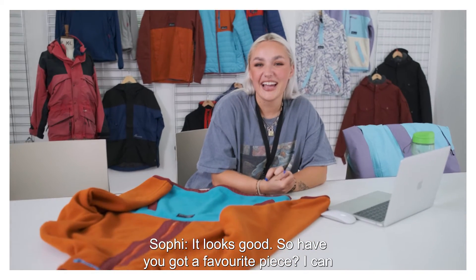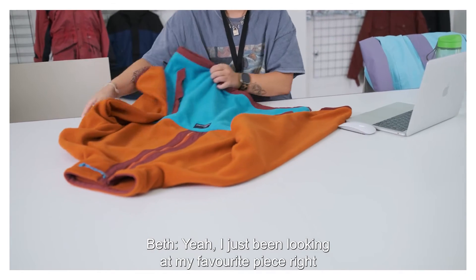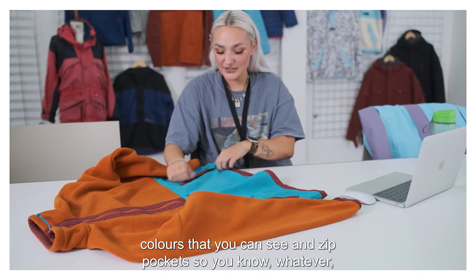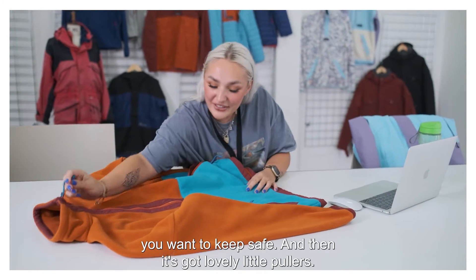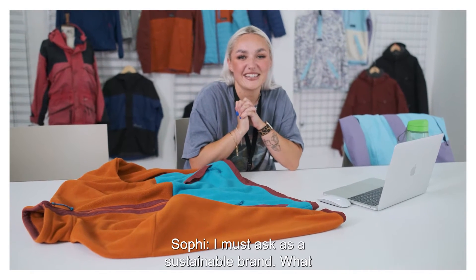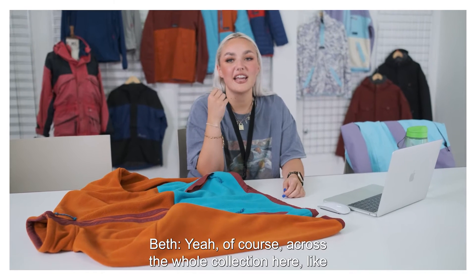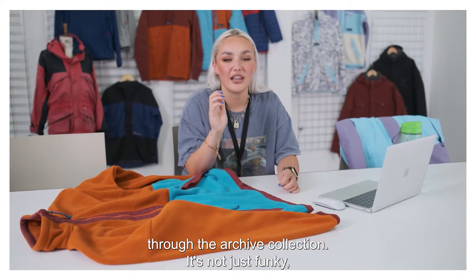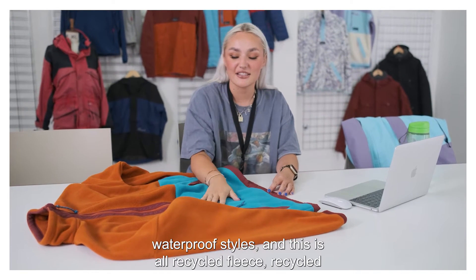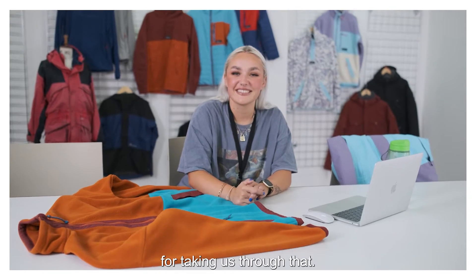It looks good. So have you got a favourite piece? I've just been looking at my favourite piece right here — this fleece. It's a lovely bonded fleece, so that means it's extra thick and cosy, and it's got two really cool colours. Zip pockets for whatever you want to keep safe, lovely little pullers — just a great piece really. And we do it in a full zip as well, just in case you want to mix it up. As a sustainable brand, what sustainable elements are included within the whole collection? Across the whole collection, it's really important to keep sustainability through the archive collection — it's not just funky, it's sustainable too. It's got the EcoShield DWR on the waterproof styles and this is all recycled fleece and recycled zip tapes. Thank you so much for taking us through that.